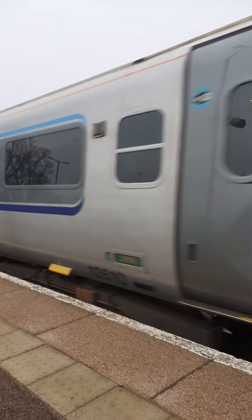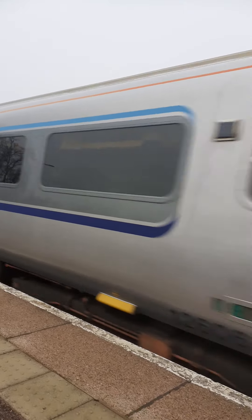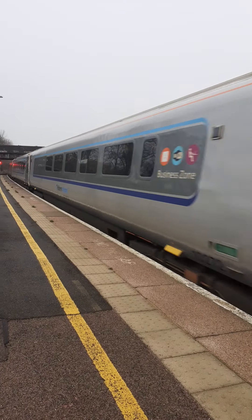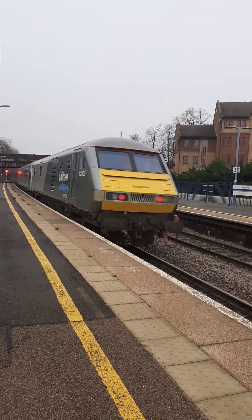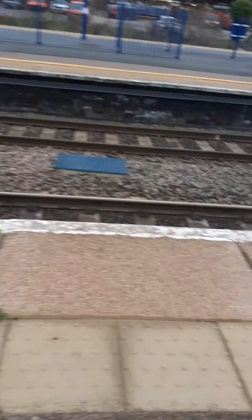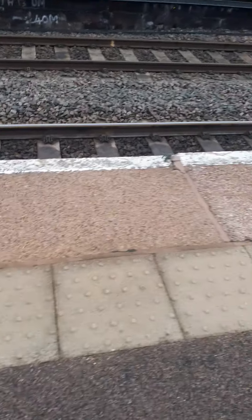I'm going to get through the pump doors. DVT on the end — thank you so much for watching everyone, this is that one train spotter, out.